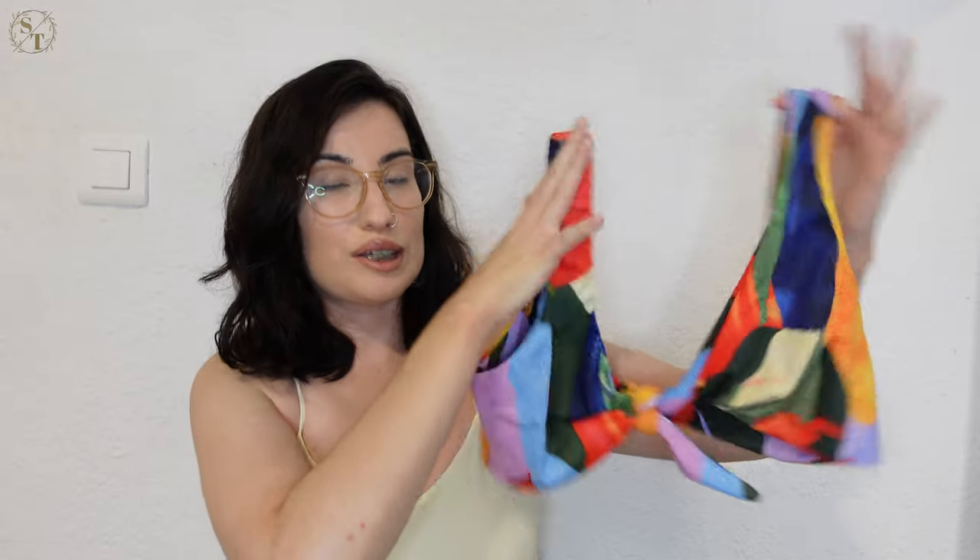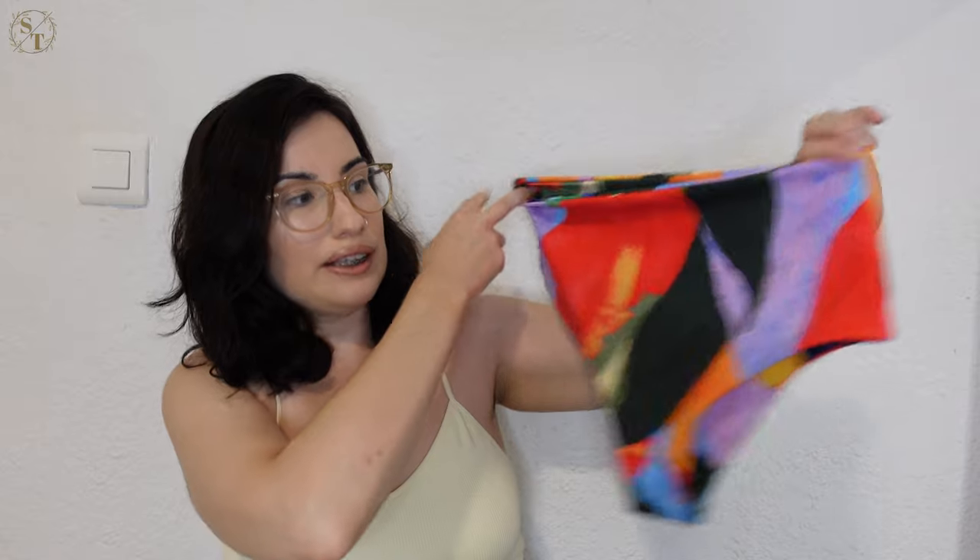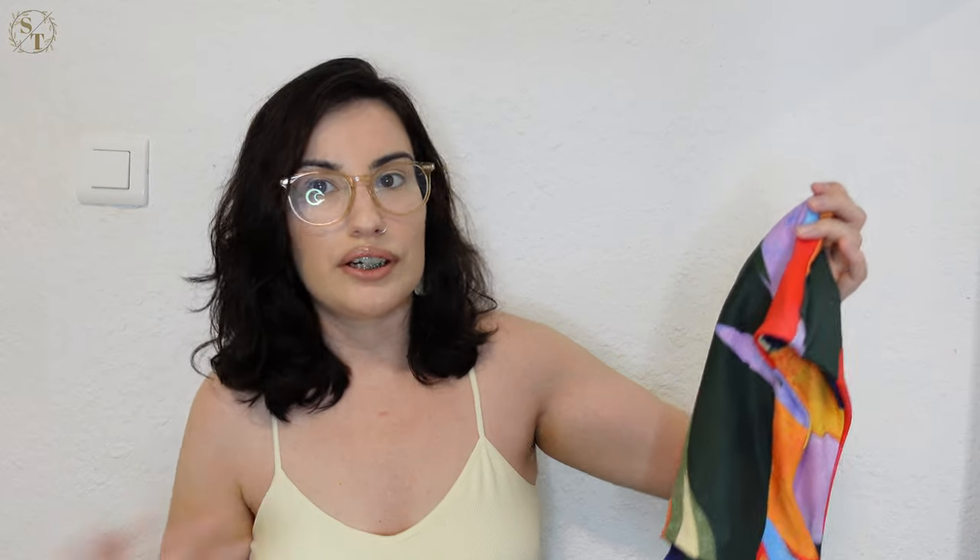I picked up this bikini — it is high-waisted, so it's a little bit on the safer side since it conceals the stomach. These are the bottoms and this is the top. I love this swimsuit — it's so bright. Normally I wouldn't pick up anything with this many colors, but I really was shocked that I picked something up with this much color. I honestly think it's beautiful.